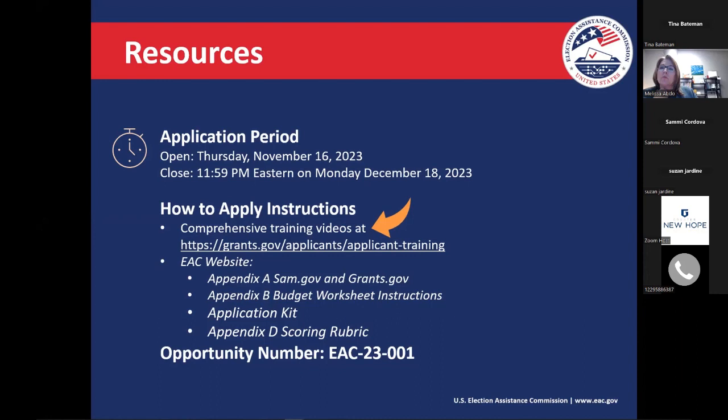Under the EAC website, I've listed a couple of resources. The budget worksheet instructions are going to be really instrumental in helping you develop your budget. The application kit has a lot of information about this program, and Appendix D is our scoring rubric — it covers everything that our reviewers will use as they look at and score each application. A really helpful tool to be familiar with before you start writing. The opportunity number at the bottom is how you can locate this program at grants.gov — you can search by that number or use the keyword 'Help America Vote.'